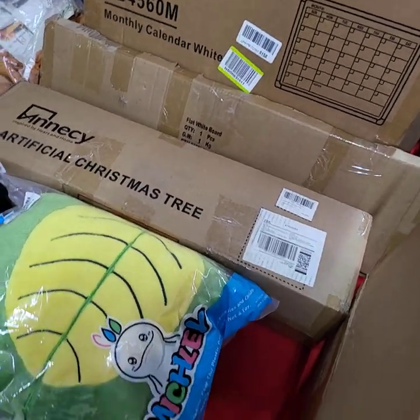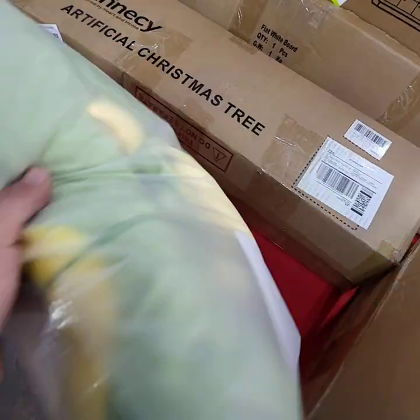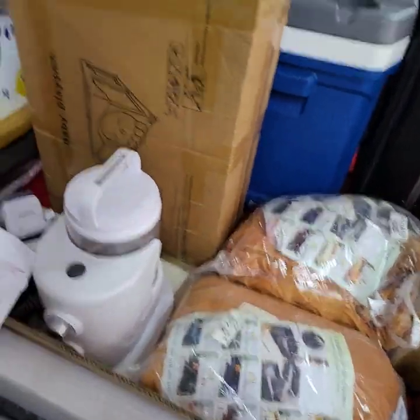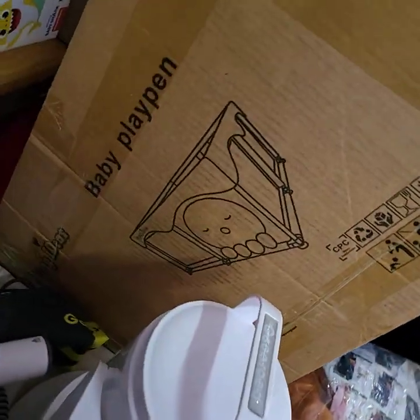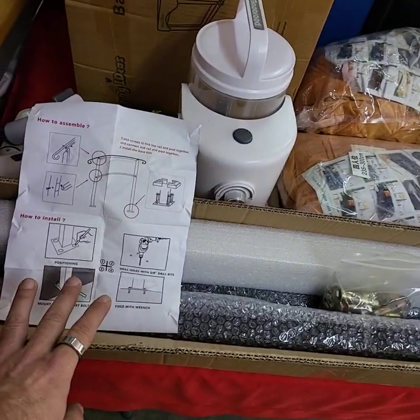Artificial white Christmas tree. Looks like a turtle. It's a child's playpen. This is a railing set for steps.